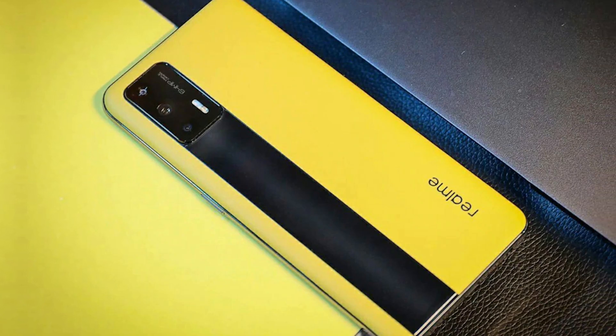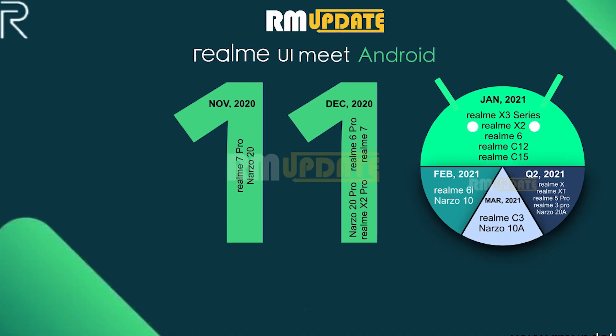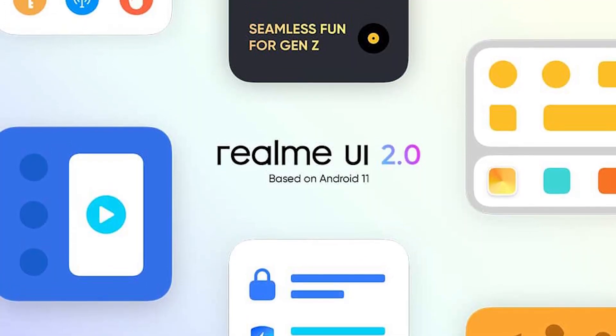At the back we can see a rectangular camera module with a triple camera setup and LED flash, housing a 64MP primary sensor, while the other sensors could be an ultra-wide angle lens and a depth or macro lens. The phone is likely to boot Android 11-based Realme UI 2.0 and is set to pack a 5000mAh battery with either 65W or 125W fast charging support.